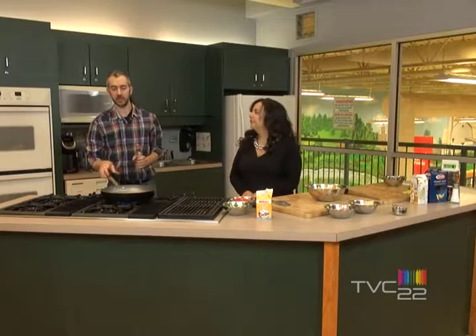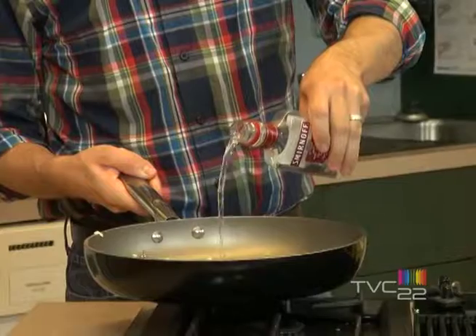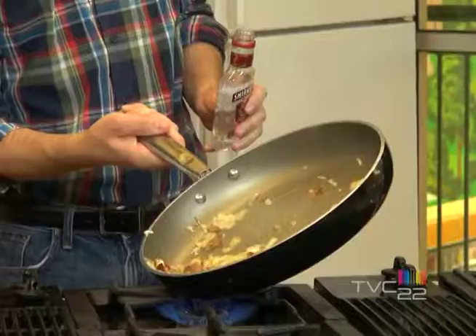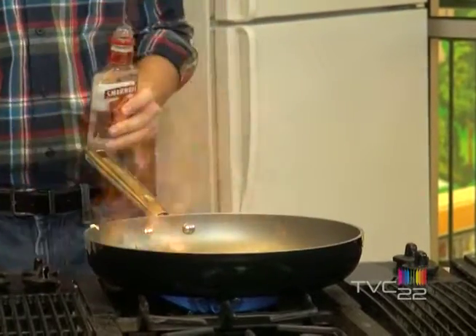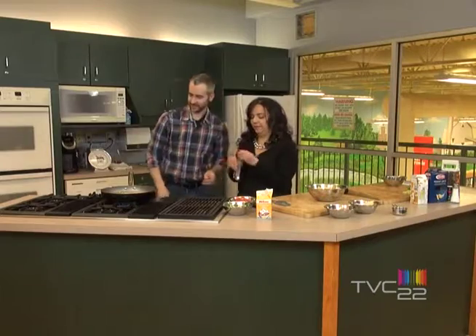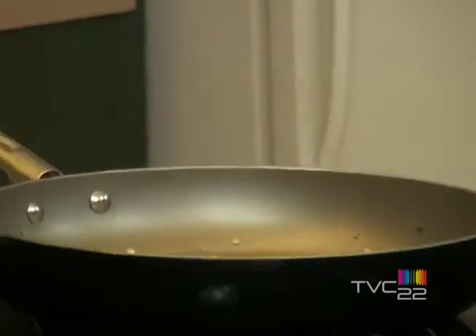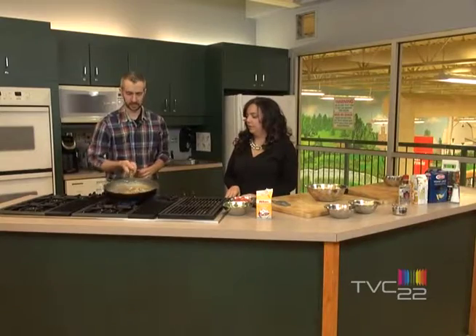Now, when you add the alcohol, always remove your pan from the heat. On va mettre à peu près un os. Et voilà — on va laisser l'alcool brûler.